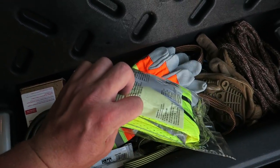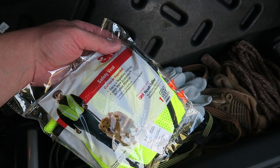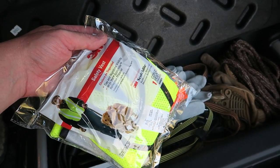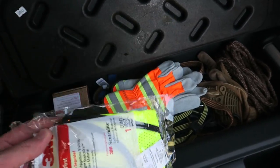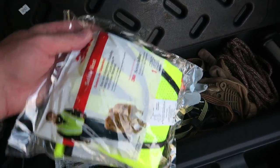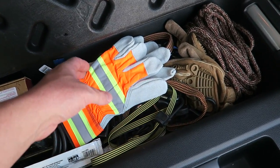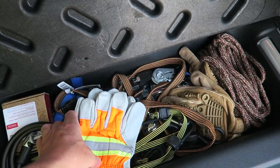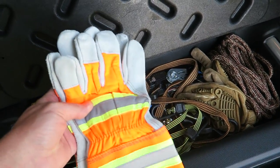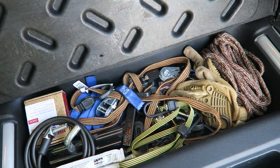First up, I have a high visibility safety vest. Very good idea if you're changing a tire or exiting your vehicle on a busy roadway or highway for any reason. These are very cheap and could certainly save your life. I have a couple pairs of gloves for things like changing tires or hooking up a chain or tow strap. Having a pair of heavy duty, high-visibility gloves is a good idea.